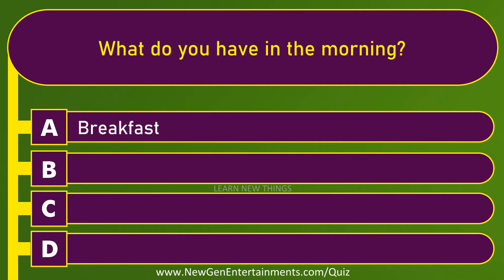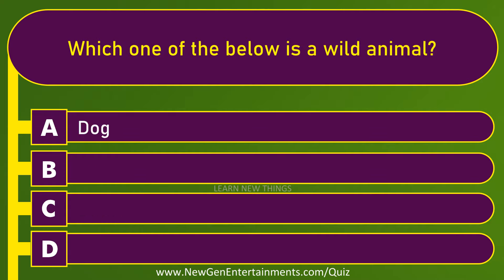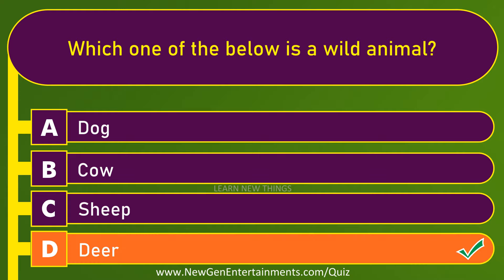What do you have in the morning? Breakfast. Which one of the below is a wild animal? Deer.